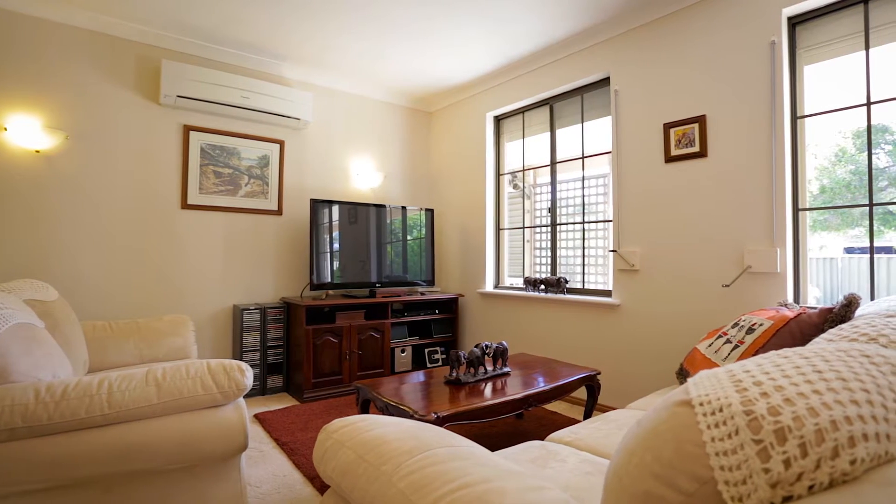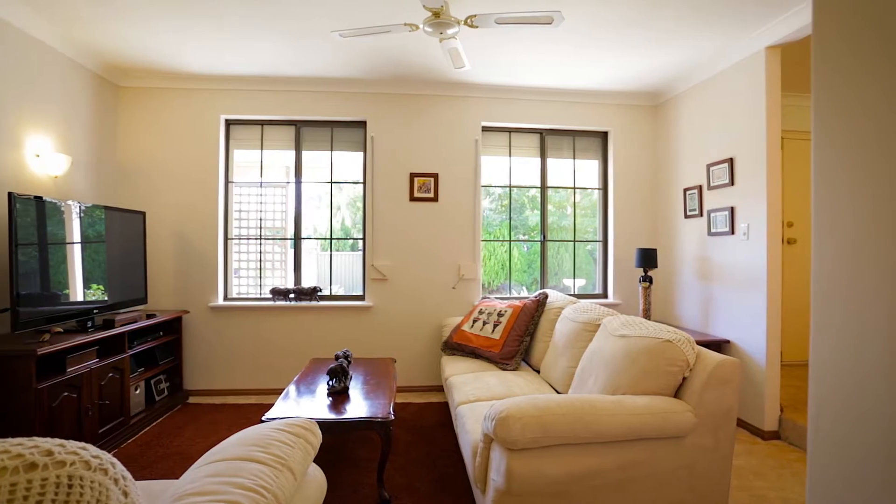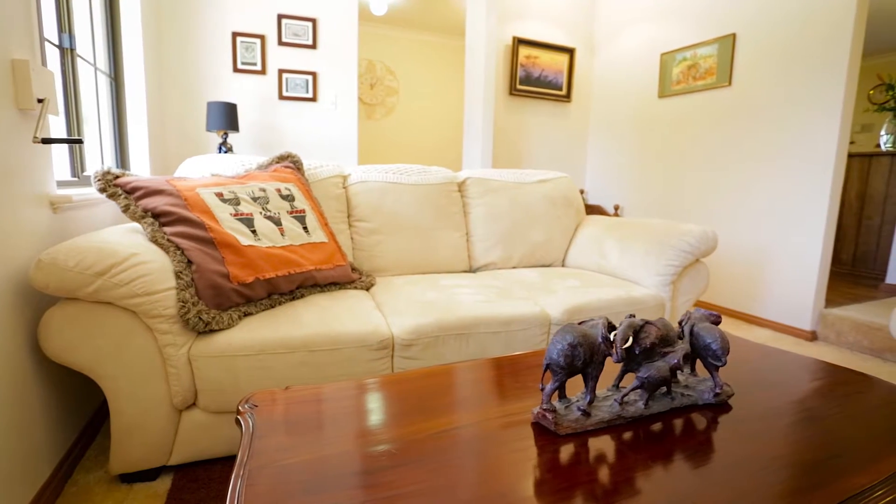When it comes to this beautiful home, it'll leave you captivated from the moment you enter into the spacious main entrance. The formal lounge and dining offers neutral decor throughout and is complemented with plenty of natural lighting.